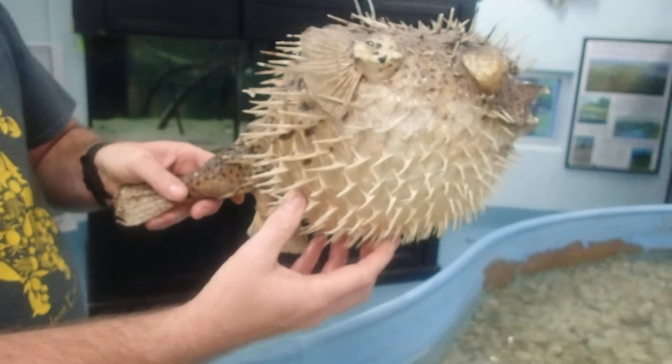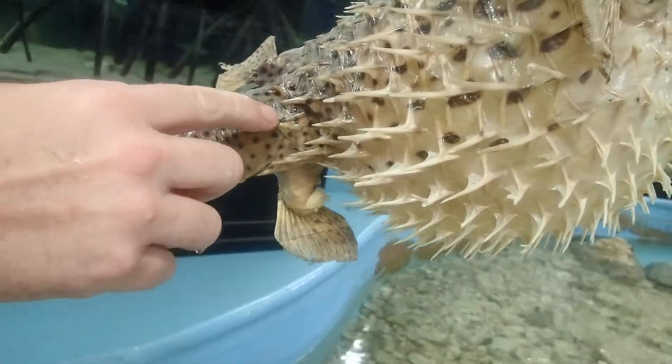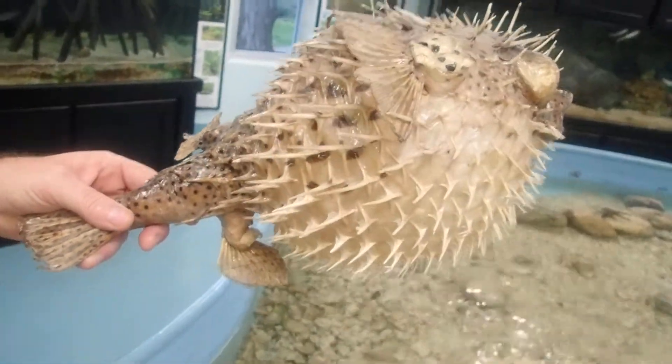Now this is not a burrfish model — this is a porcupine fish. You can see how at the back the spine is kind of laid down, whereas on the burrfish they stick up all the time.